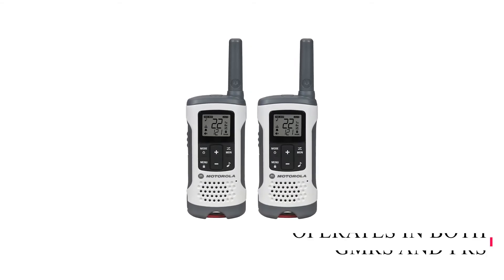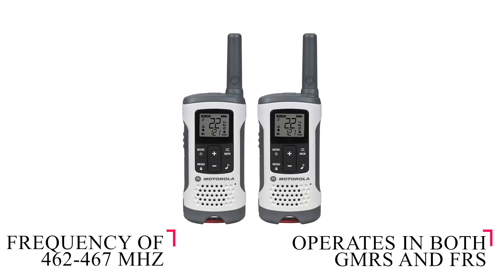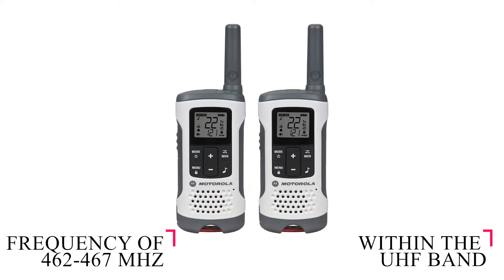The Motorola T260TP operates in both GMRS and FRS with a frequency of 462 to 467 MHz within the UHF band, making it the best GMRS radio with FRS compatibility in our list.